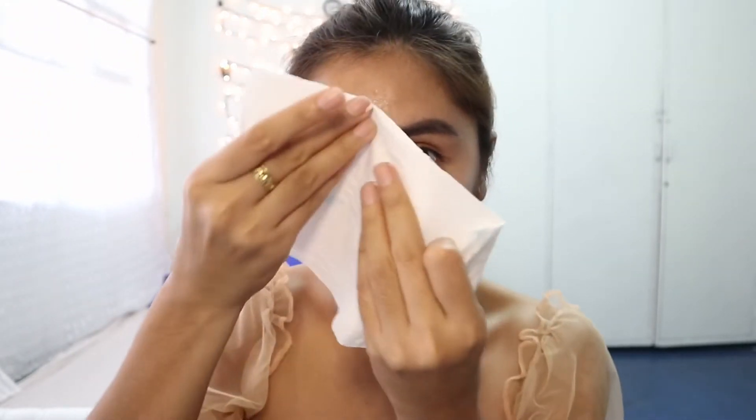Tapos na natin siyang i-massage. I-gagamit tayo ng malinis na tissue para i-wipe off itong nasa aking face. Tapos, yung pangpapunas mo sa kanya, dry. So, ang next naman nating gagawin after natin ma-wipe off yung pore purifying balm — ilalagay na natin yung the original nose pack, whiteheads and blackheads remover.